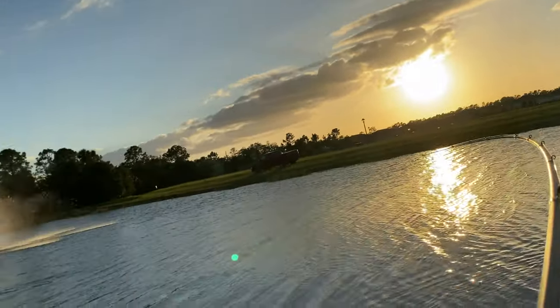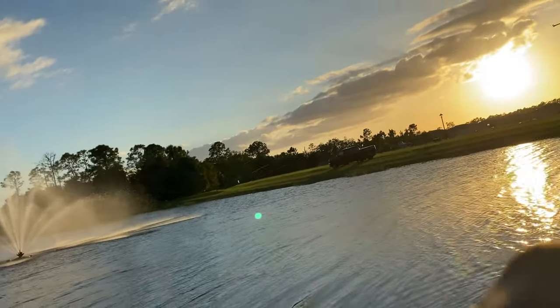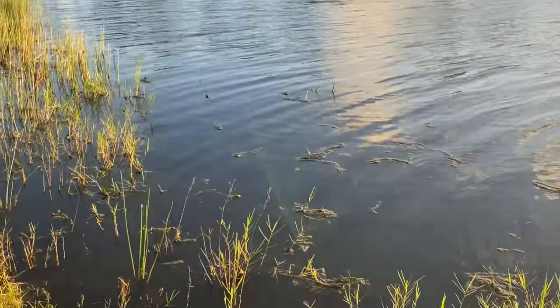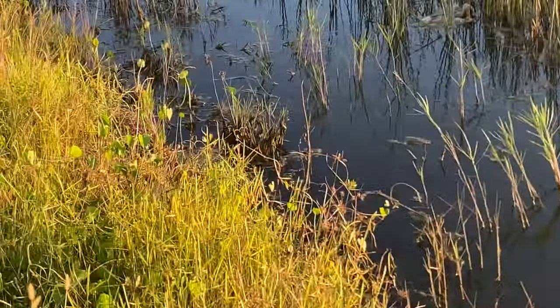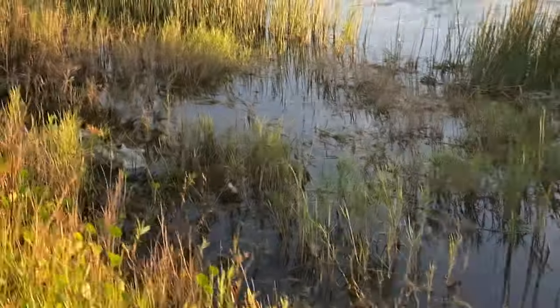Alright y'all, not your typical catch, but I didn't snag him — he ate it. Big old lizard down there, about a six and a half, seven footer. I did not snag him, he ate my little bluegill. He's not happy, he's running right to me.